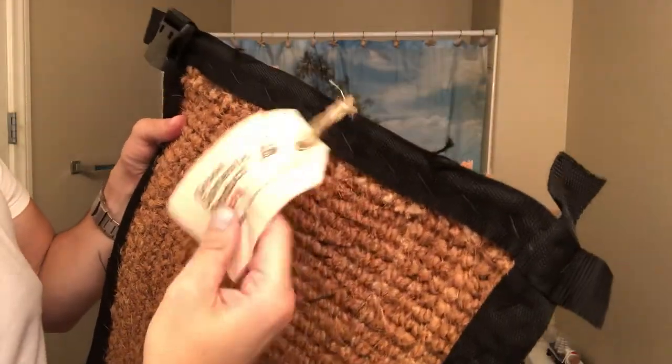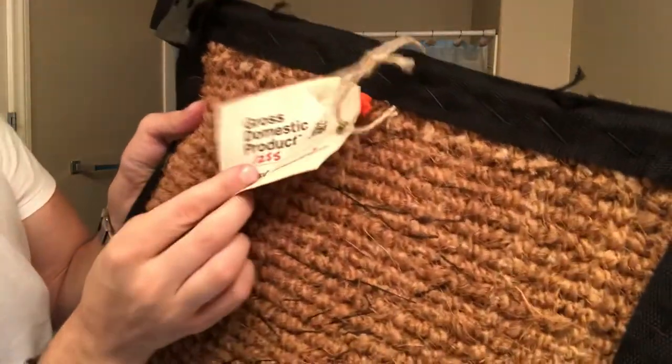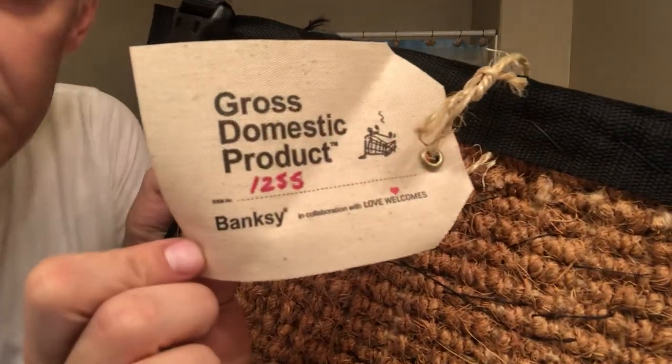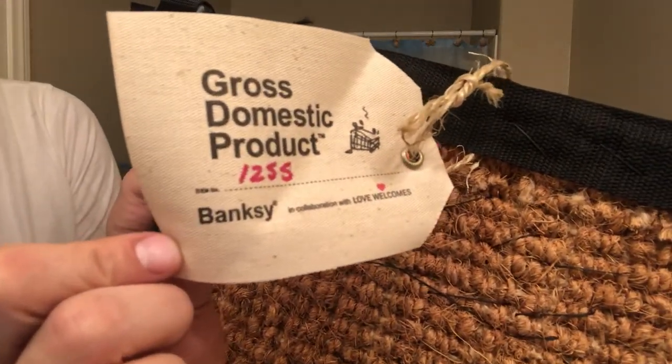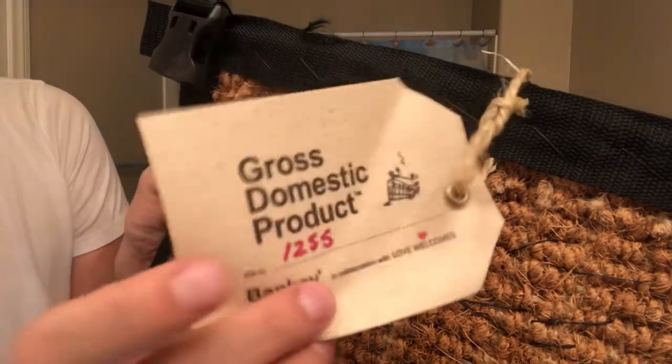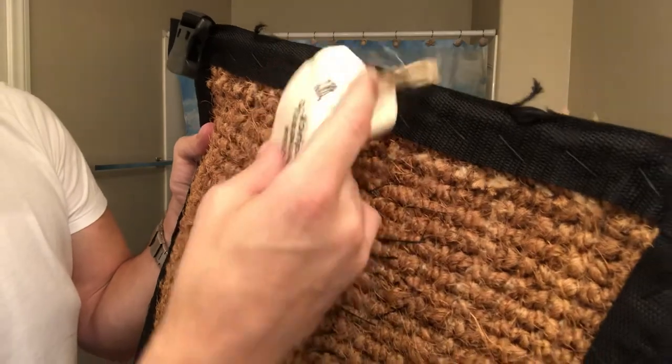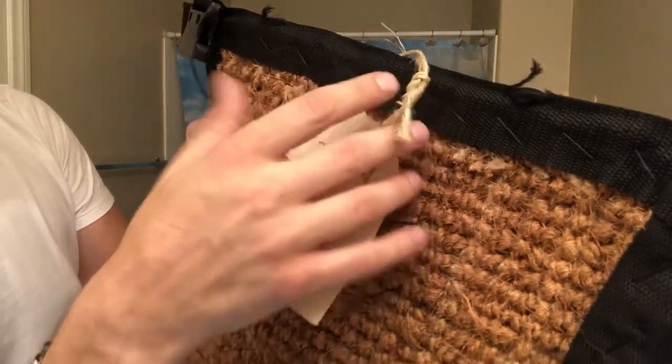This is probably one of the most important things — the Gross Domestic Product tag: $12.55. So I guess that's the third run. I think they were releasing 500 at a time in the first set and the second, so this is the third run of it.